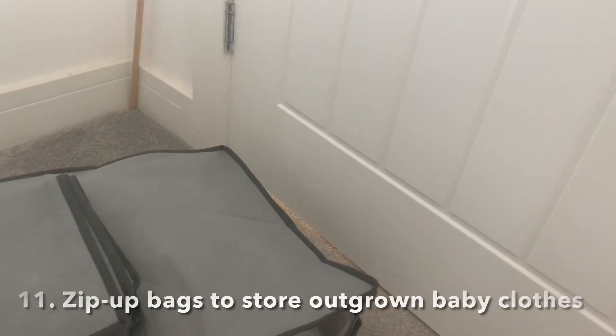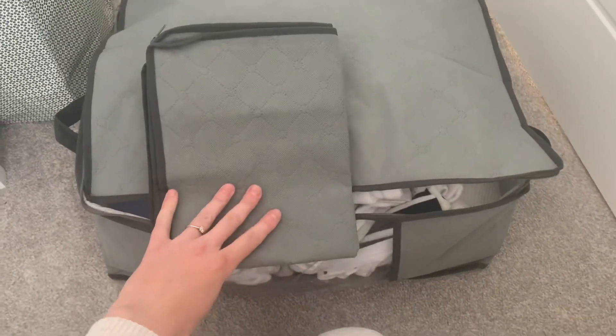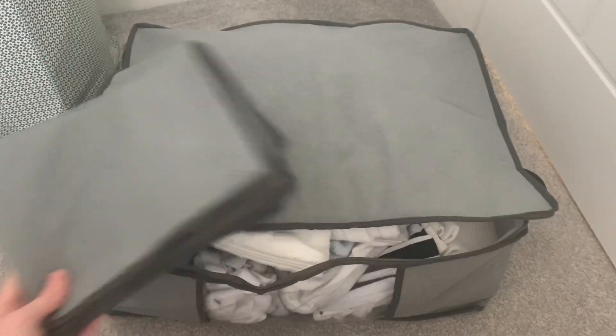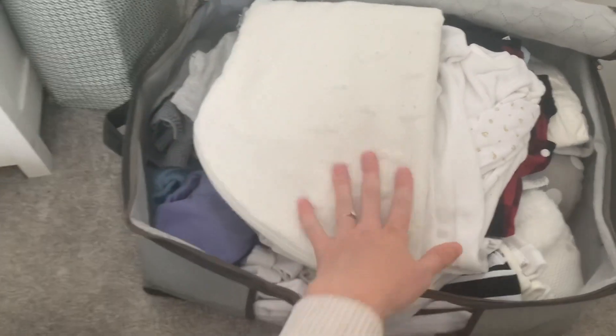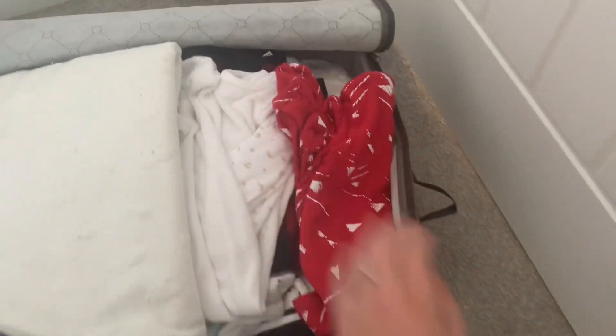My last nursery hack is to get some zip-up closed storage containers. I got these on eBay — it was £6.99 for three or four of them. Babies grow out of clothes so quickly, so we always have one of these on the go and just chuck outfits in as he grows out of them. Once it's full, we label it with that age range and pop it up in the loft, ready for hopefully the next baby that comes along.